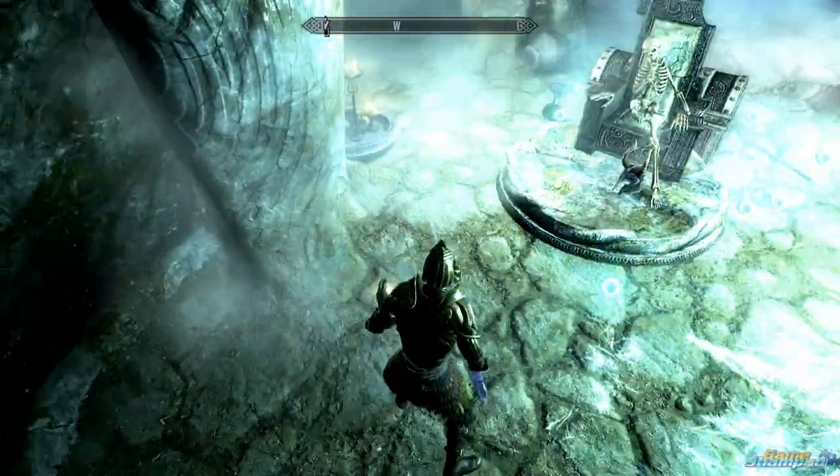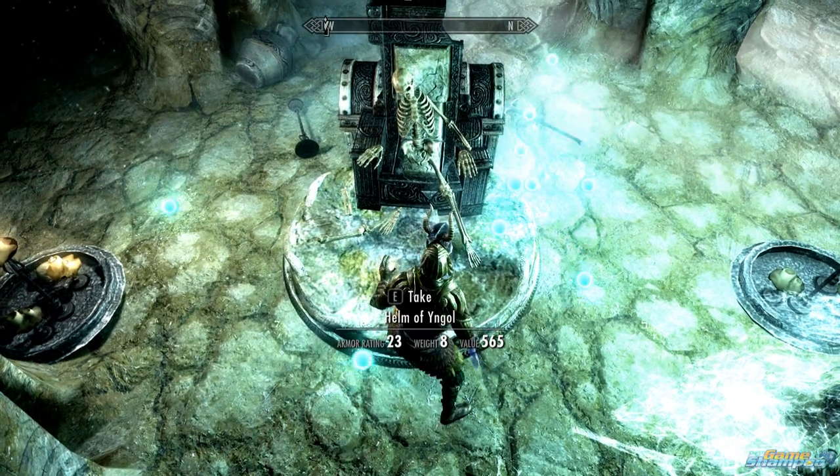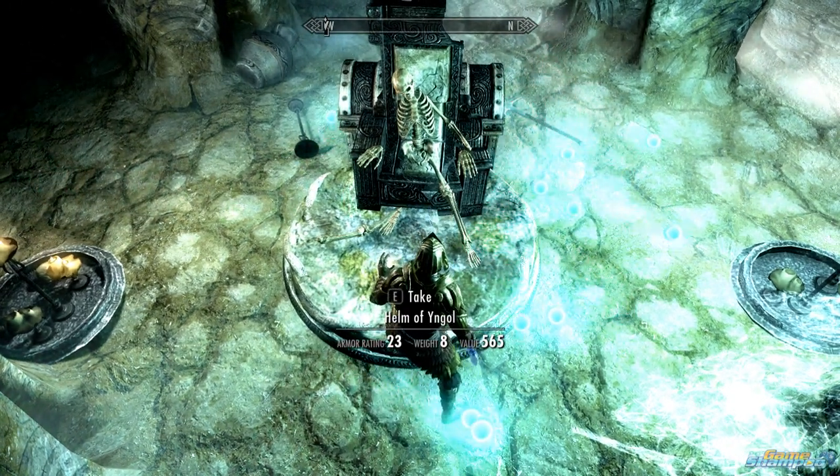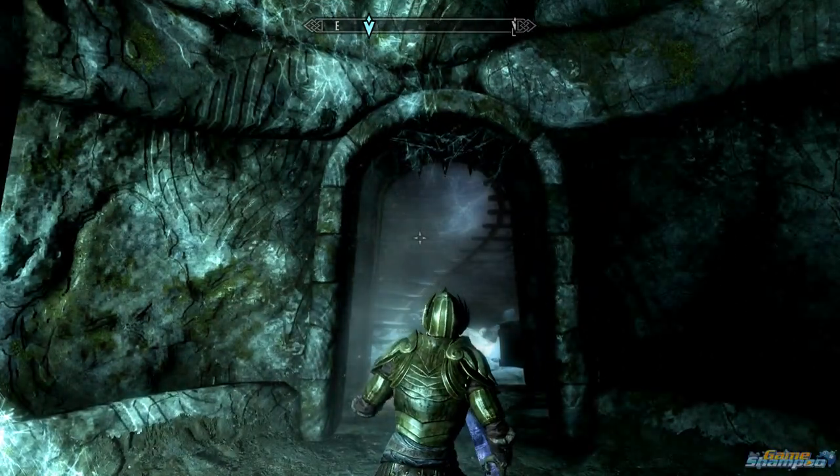So, to open it, simply after defeating the ghost that attacks you, simply take the Helm of Yngol. And now the door is open.